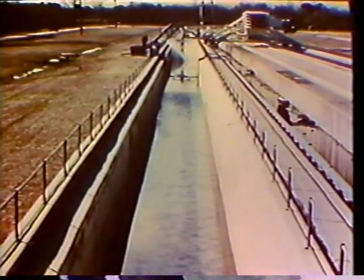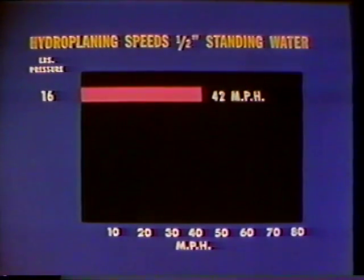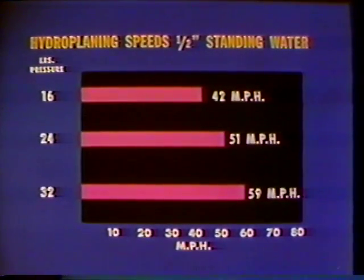When hydroplaning occurs, you have no control over your car. Tire hydroplaning occurs when the speed of the vehicle, tire pressure, water depth, pavement surface, and condition of the tire — whether smooth or good tread — are so combined that the tire loses contact with the pavement. NASA research has shown that new automobile tires will hydroplane in less than one-half inch of water, and smooth tires in less than one-tenth of an inch, at the following speeds: 42 mph at 16 pounds pressure, 51 mph at 24 pounds, and 59 mph at 32 pounds pressure. Partial loss of traction occurs well below these speeds.